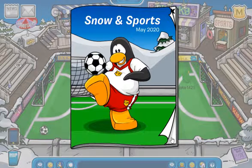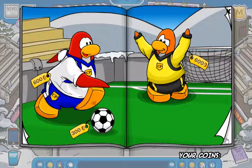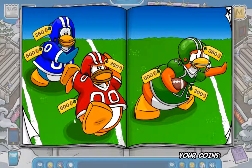As we can see in the Snow and Sports catalog for May 2020, there are a lot of cool items. We also got all these items here. Are there any secrets? I don't think there are any. We got all these items here too.